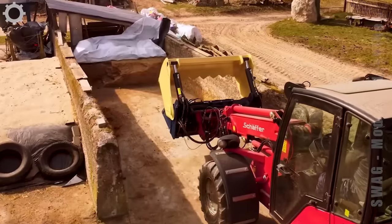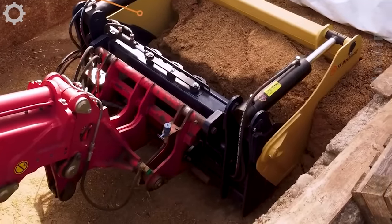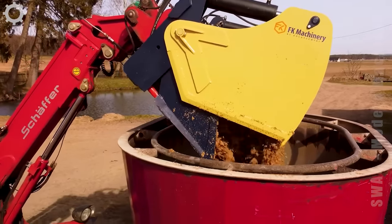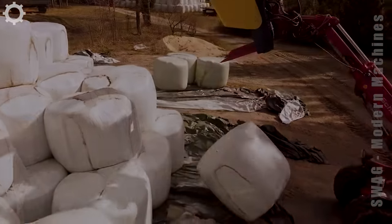This is the supporting machine for the feed mixer machine. It's very flexible and can do many things.